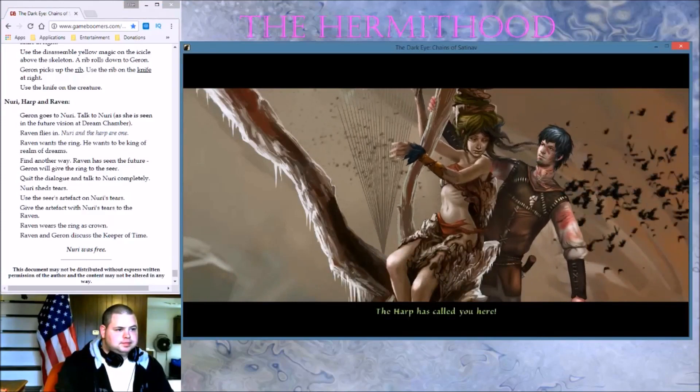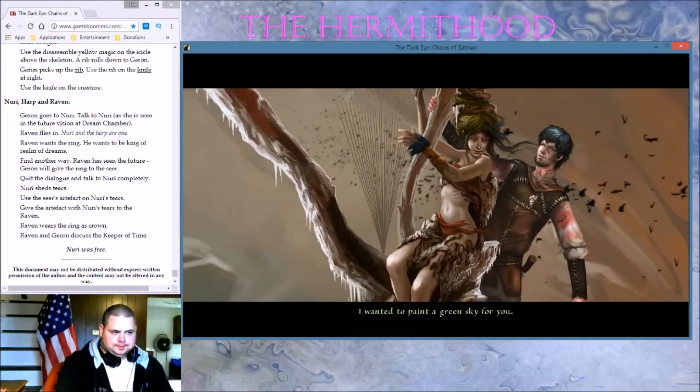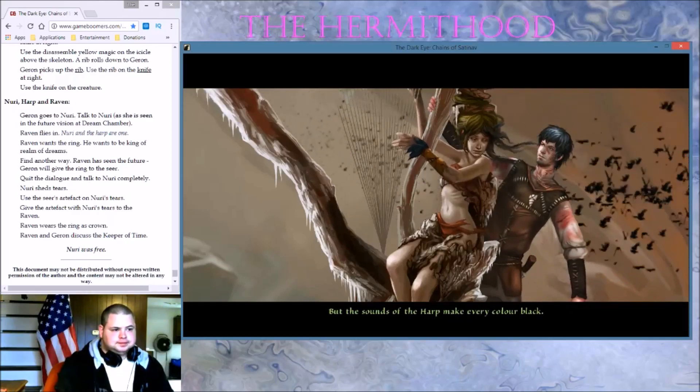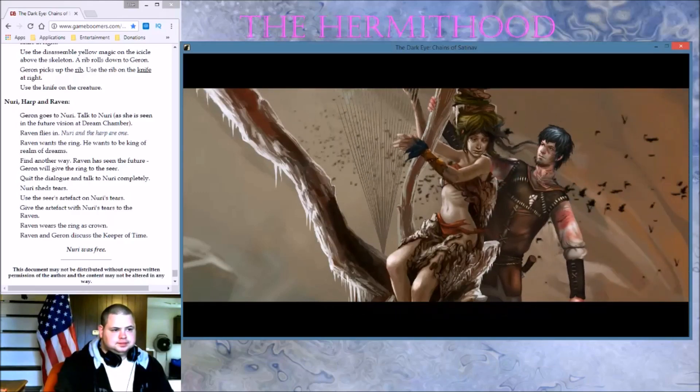Geralt? The Harper's called you here, like the Birdman said. Yes. I wanted to paint a green sky for you, but the sounds of the harp make every color black. I'll take you away from here — somehow.